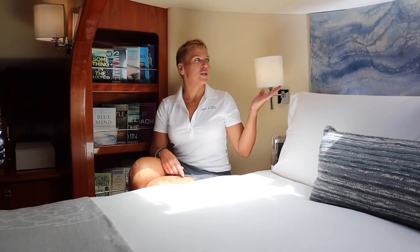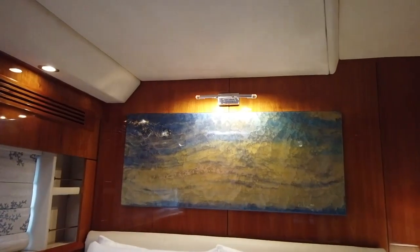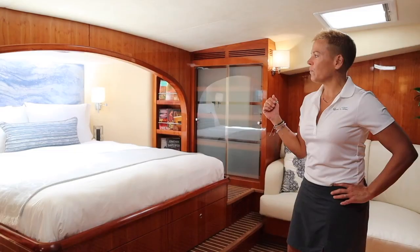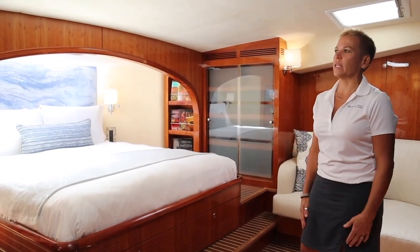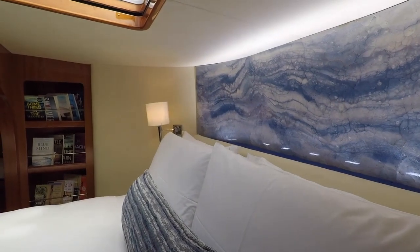All the state cabins have individual pieces done by Ricky Lowe Art in Fort Lauderdale. The way he blends the colours is the most beautiful thing and you just can't stop staring at them. With our lovely Italian bedding, the beds are just to die for. At the end of the day, when you've been in the sun all day, this is the perfect place to end your night.